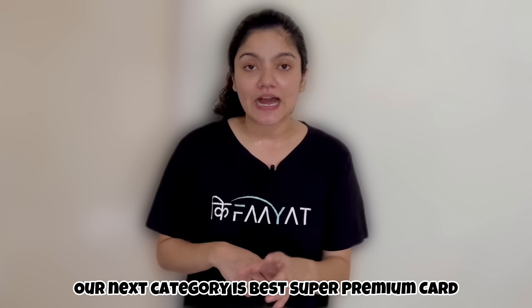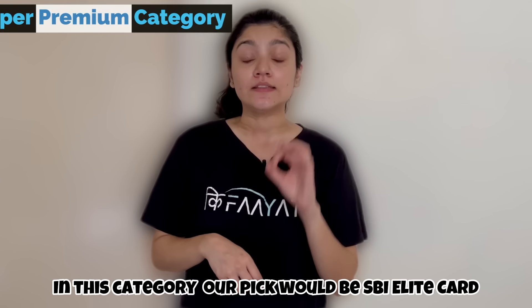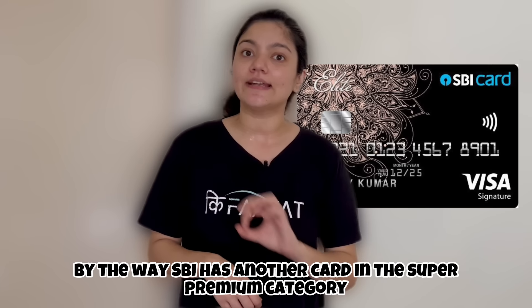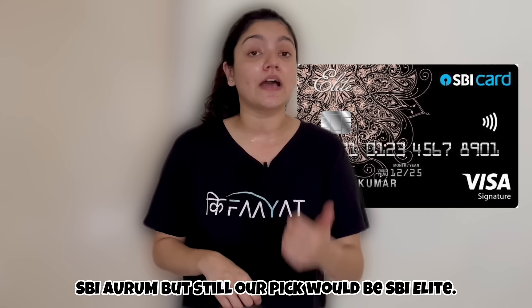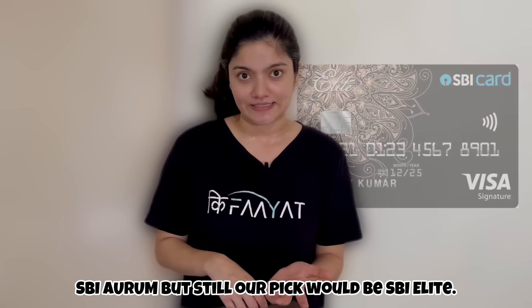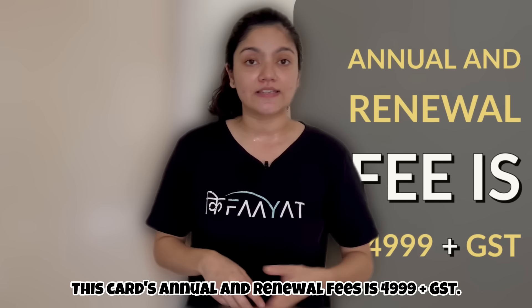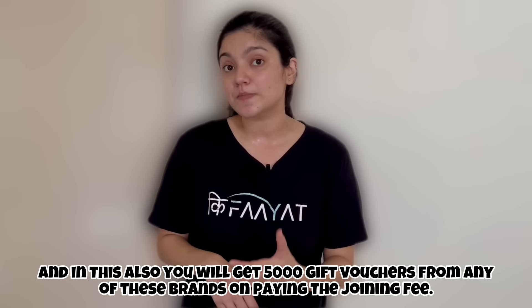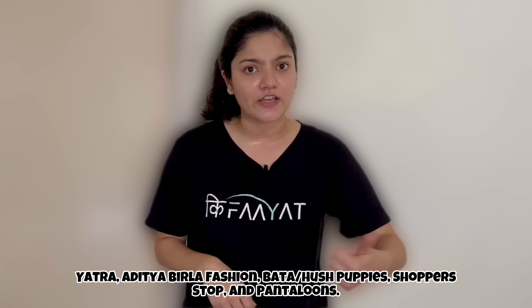Our next category is Best Card in the Super Premium segment, and our pick would be SBI Elite. SBI also has another card in this category called SBI Aurum, but our pick would still be SBI Elite. Its annual plus renewal fee is 4,999 rupees plus GST. As a joining benefit, you get 5,000 rupees gift vouchers from brands like Aditya Birla Fashion, Yatra, Bata, Hush Puppies, and Shoppers Stop.